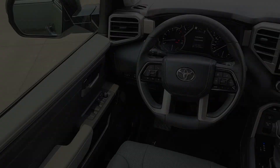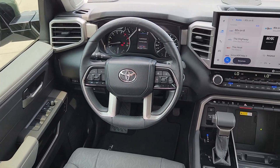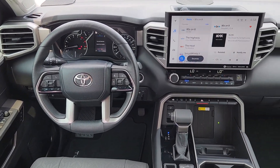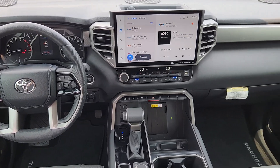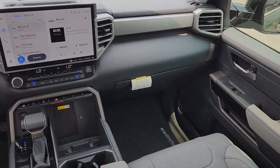Apple CarPlay and/or Android Auto, Navigation System, Keyless Entry, Cooled Front Seat, Power Passenger Seat, Heated Mirrors, Satellite Radio, Backup Camera, Fog Lamps, Electronic Stability Control.